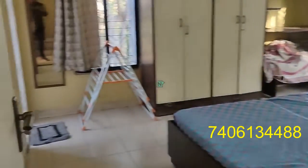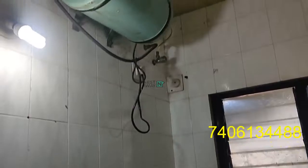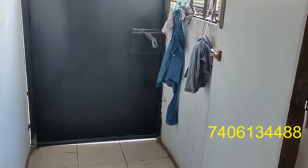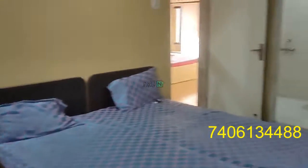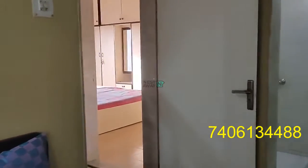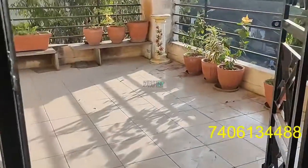This is the third bedroom, and this is the washroom with a geyser. This bedroom also has an attached gallery — it is a small gallery. And this is a big terrace.